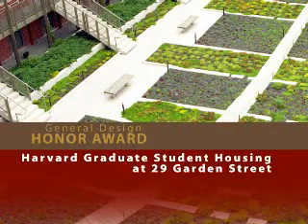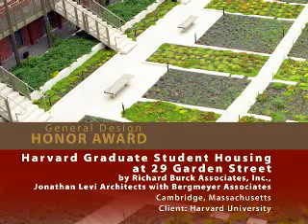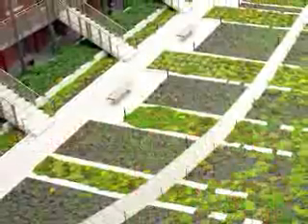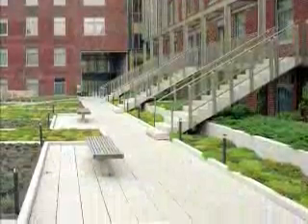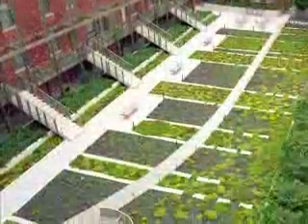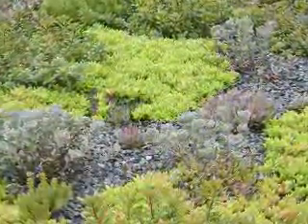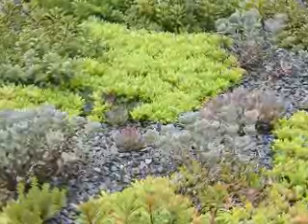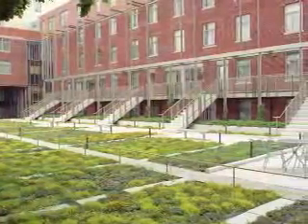Harvard Graduate Student Housing at 29 Garden Street by Richard Burke Associates, Jonathan Levy Architects with Bergmeyer Associates. Landscape architecture transformed a former police station into the most sought-after residence hall on Harvard University's campus. At street level, shade trees were planted and sidewalks renovated. At the second-floor level, a 10,600 square foot green roof courtyard was created on top of the existing parking garage. The jury said this project was a great way to expose students to contemporary issues and solutions.